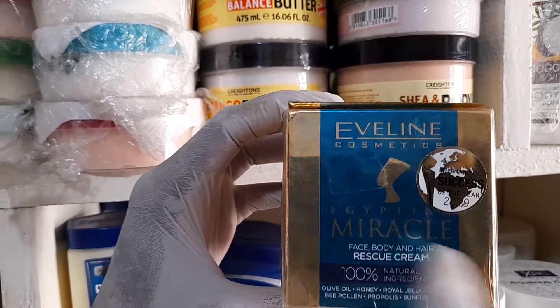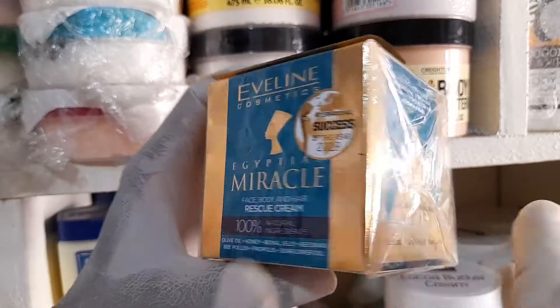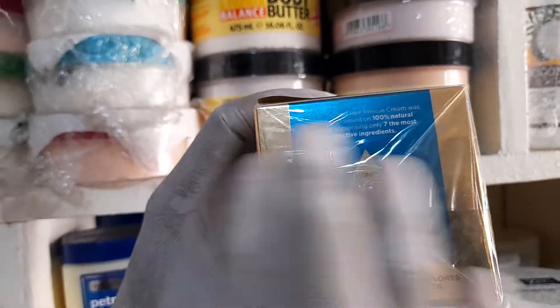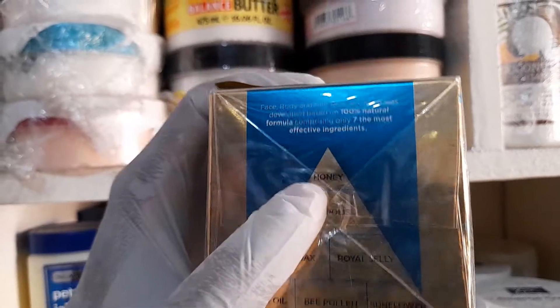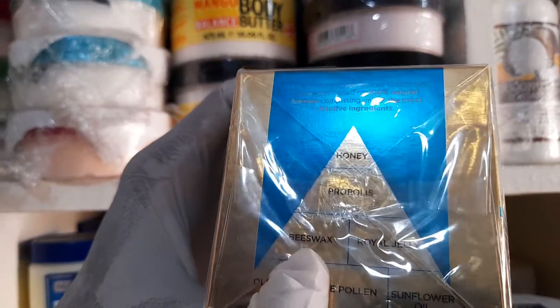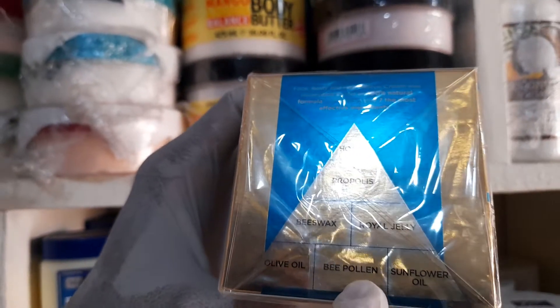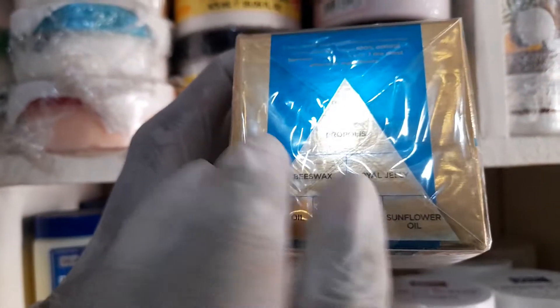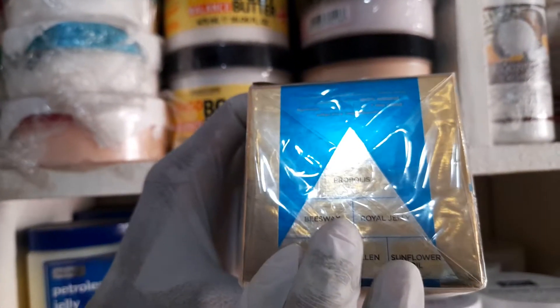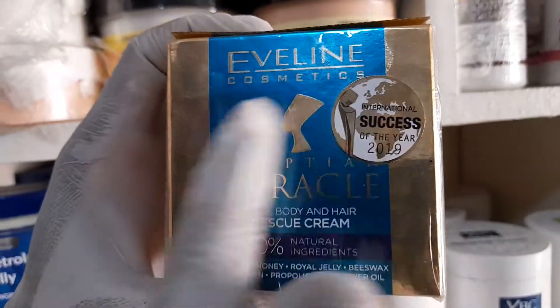What cream is appropriate to rescue you from such trouble? That's what we have — the Egyptian Miracle Cream from Evelyn Cosmetics. The properties and content of this cosmetic are all-natural and year-round. It contains propolis, beeswax, royal jelly, olive oil, bee pollen, and sunflower oil. This combination of natural-derived properties has been used to produce Evelyn Cosmetics Egyptian Miracle Cream.